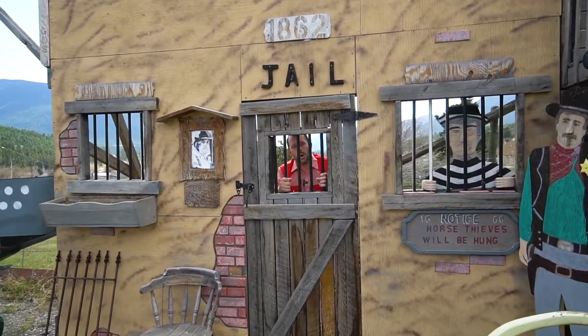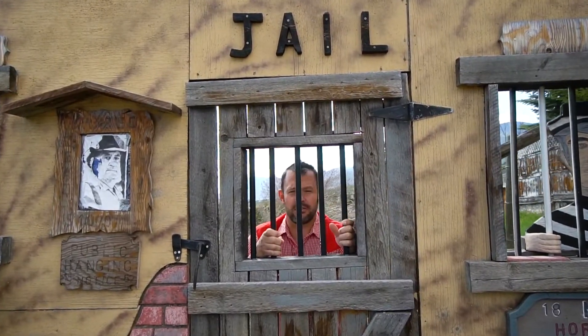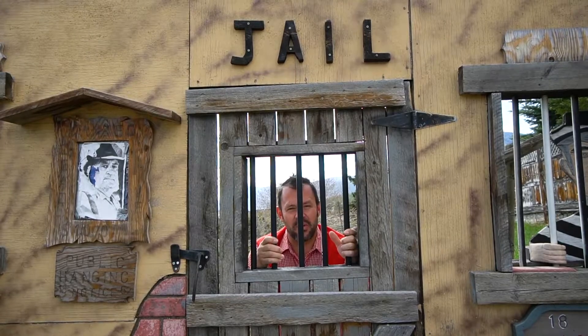Hey guys, I hope you enjoyed the video tour of 1620 Tingley Street. Thanks for joining me — reach out to your agent, or better yet, call somebody from my office and we'd be glad to book a showing for you.